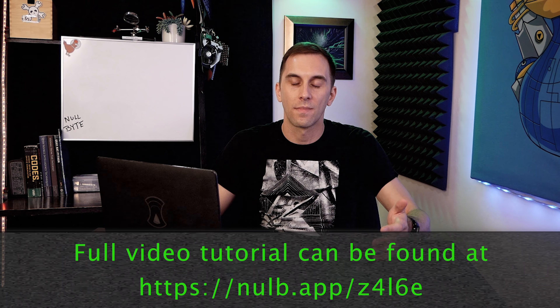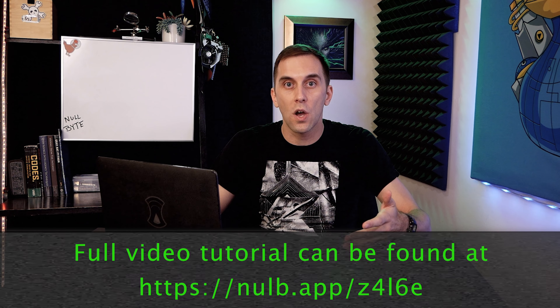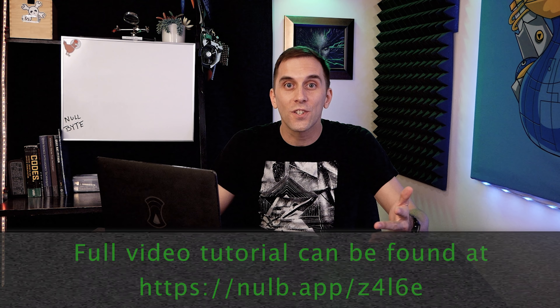Hey Bytes, in 2019 YouTube started enforcing a ban on instructional hacking, and as a result we started getting warnings and even a strike on some of our content. In order to make sure we didn't get taken off YouTube entirely, we had to move some of the more problematic videos over to the nullbyte website. You can still access the content by checking out the link below in the description. Thanks for understanding.